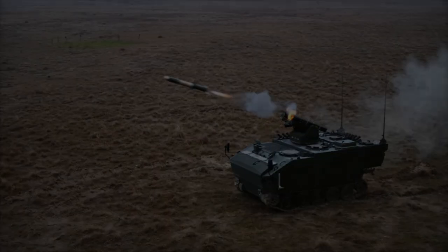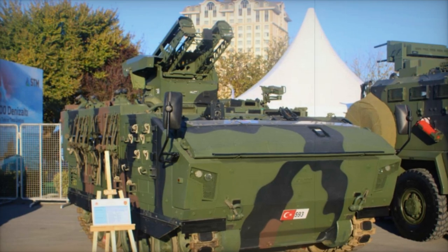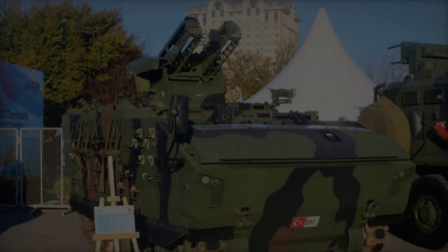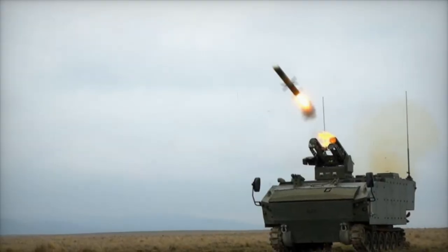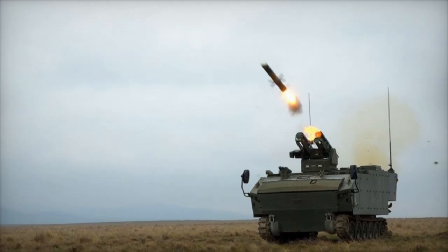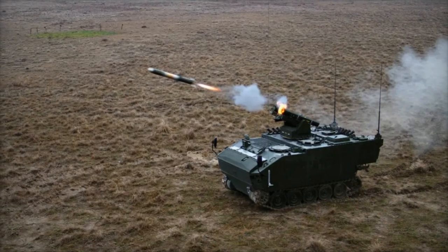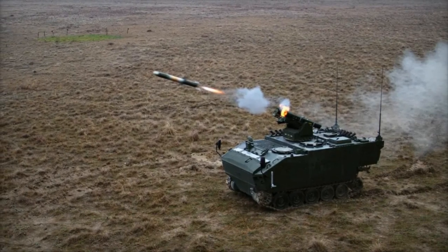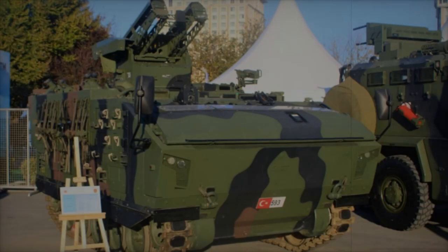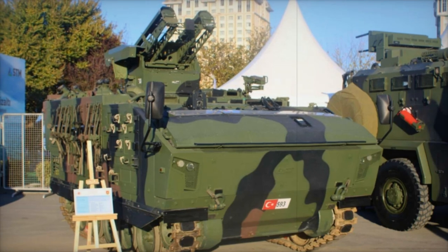The Kaplan-10's powerful diesel engine, coupled with a fully automatic transmission, delivers a power-to-weight ratio of 21 horsepower per ton, propelling the vehicle at a maximum road speed of 65 kilometers per hour. This ensures the vehicle can overcome obstacles such as 70% gradients and trenches up to 1.8 meters wide. With a range exceeding 525 kilometers, the Kaplan-10 can sustain prolonged missions, and its amphibious capability allows it to travel at 6.3 kilometers per hour in water, propelled by rear-mounted propellers.